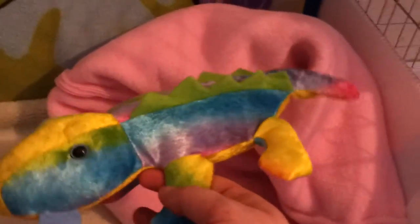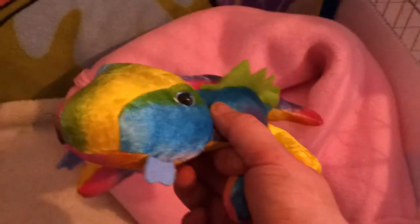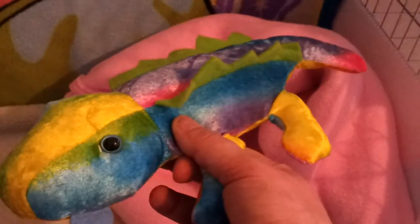I found a little lizard-type plushie toy because they say guinea pigs do better in pairs and I'm only getting one at the moment. They said sometimes a nice little toy about the size they are, they can cuddle up with and be just as happy.